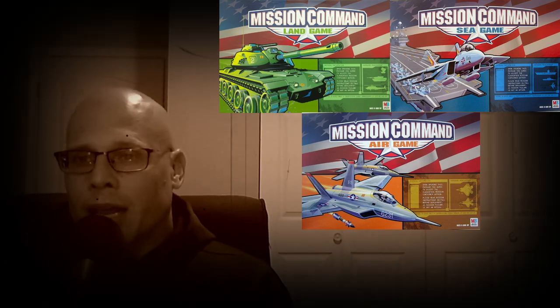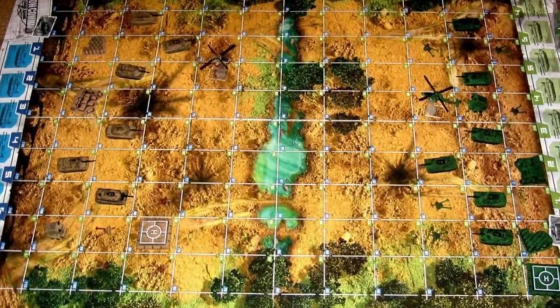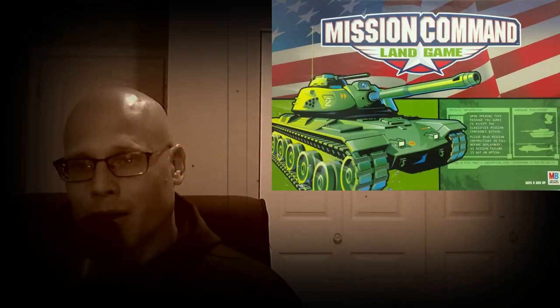Number 29 is actually three games in a series — they are reprints of earlier games, and this is the Mission Command series. There's Mission Command Land, Mission Command Sea, and Mission Command Air. Mission Command Land used to be known as Tank Battle. Ultimately what you're trying to do is destroy your opponent's tanks. You're going to be battling a lot of tanks with die rolls, and each of the tanks is going to have a certain strength.